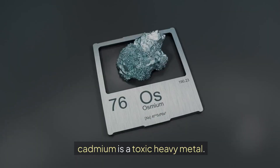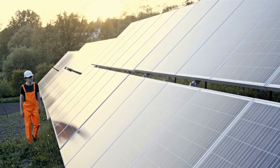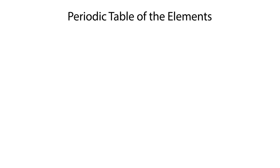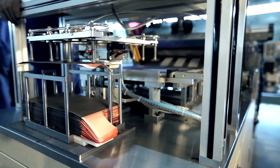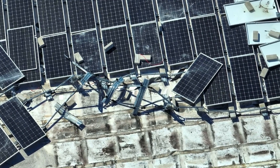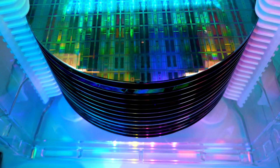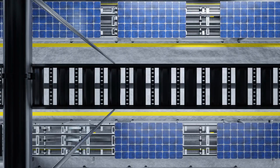I know what you're thinking — cadmium is a toxic heavy metal, doesn't that make CdTe panels dangerous? Surprisingly, no. While cadmium in its raw form is toxic, when combined with telluride in these panels it's chemically stable and poses minimal risks during use. In fact, companies like First Solar, the world leader in CdTe technology, have introduced robust recycling programs to safely handle and reuse cadmium from old panels. And compared to silicon manufacturing, which leaves a large carbon footprint, CdTe's smaller energy requirements during production make it a greener option in the long run.